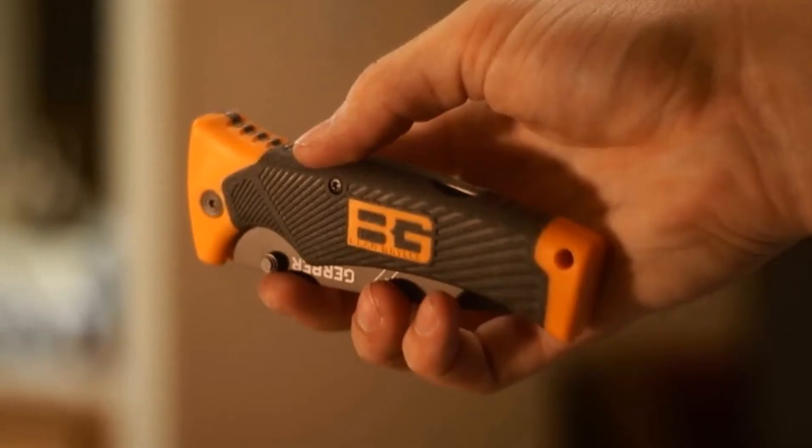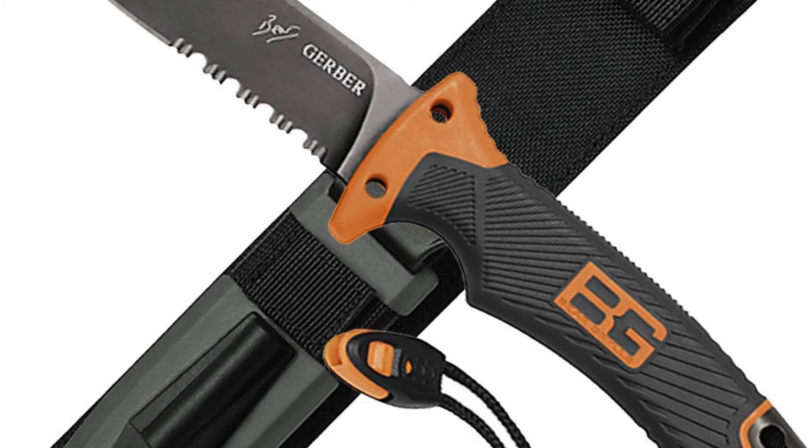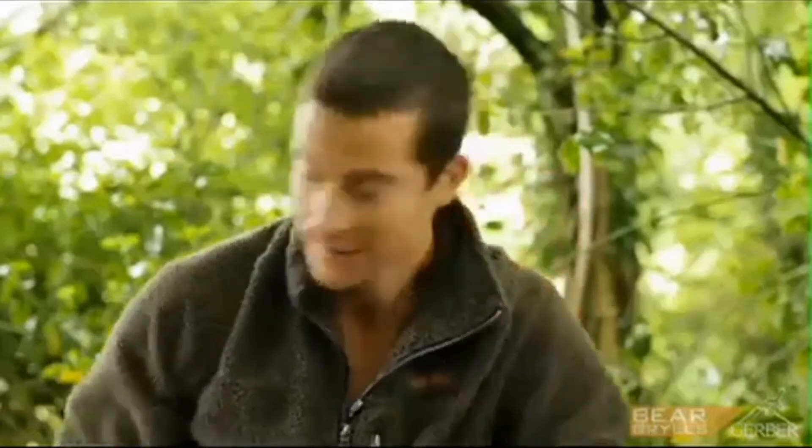A military-grade sheath is durable and lightweight. Based on the Ultimate Knife, for people who want a serious blade, yet compact, foldable, and able to fit neatly into a sheath on a belt and out of the way.